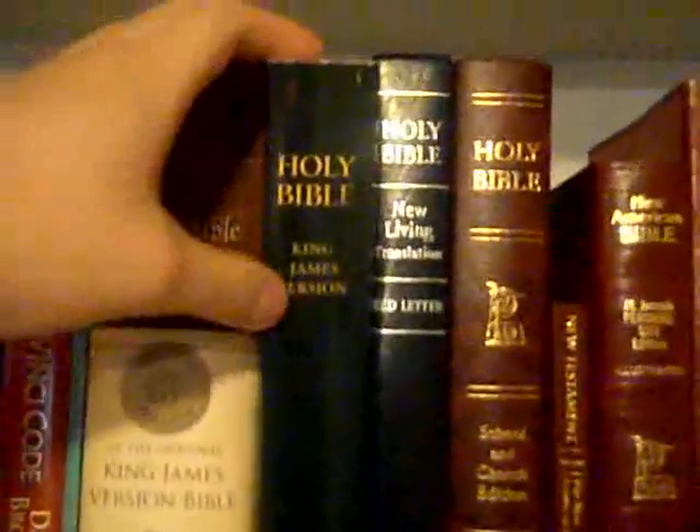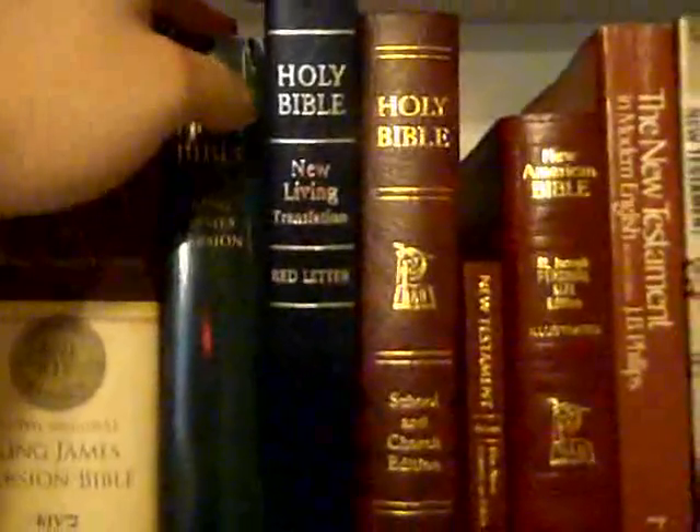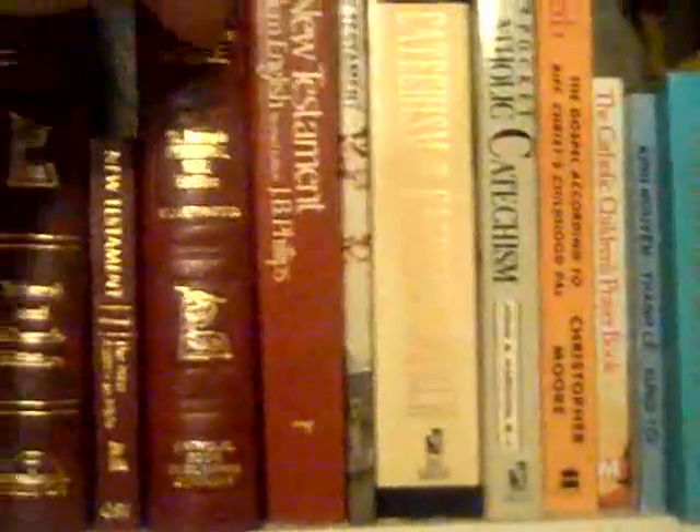And I got the newer King James Bible that doesn't have all the 'thees' and 'thous' and 'dost' — it talks in like modern English. I also got the New Living Translation and three NABs, the New American Bible. Each of these have their own special features. And then I got a modern English one.